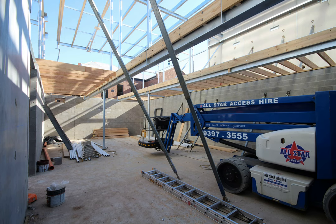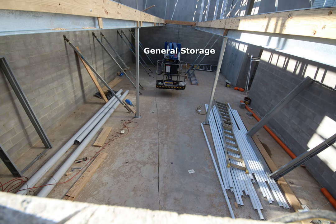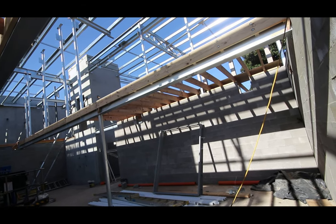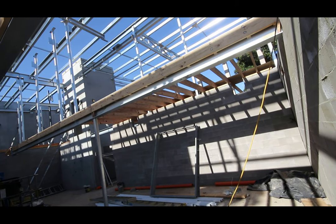The museum's temperature controlled collection storage is divided into the general storage area and an archive which is also humidity controlled for the preservation of delicate documents, photographs, textiles and other vulnerable items.